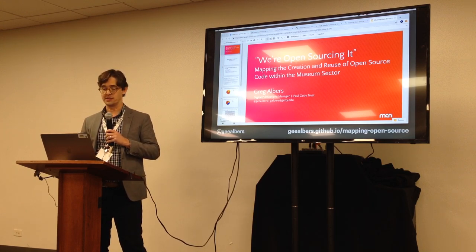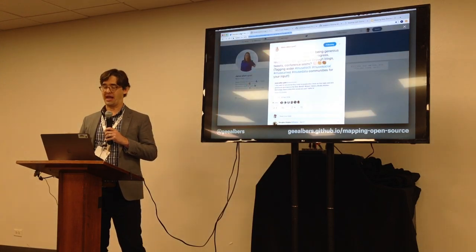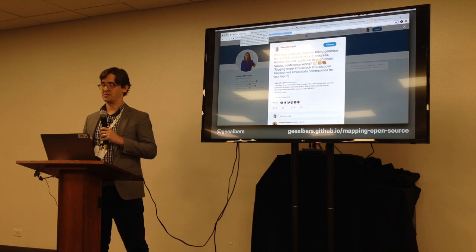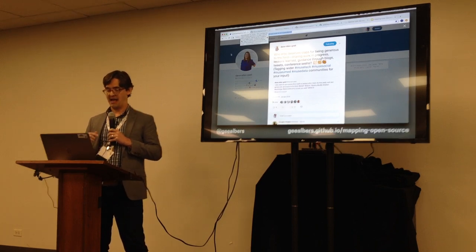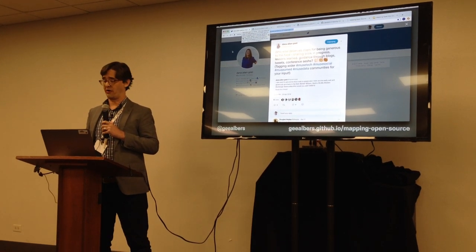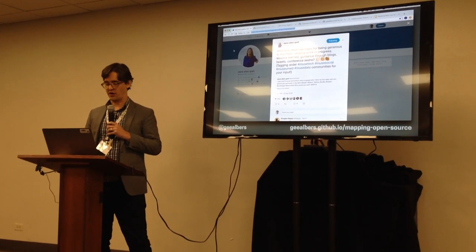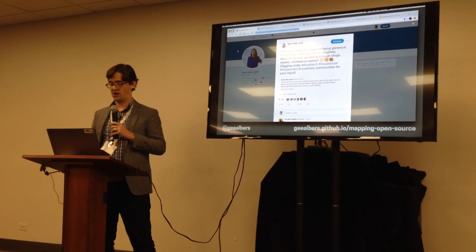This panel really stemmed from a tweet during Museums and the Web in the spring. Dana Allen Greel, who's now at the Monterey Bay Aquarium, asked: who else deserves applause for being generous to the field, sharing work and progress, lessons learned, and guidance through blogs, tweets, and conferences?